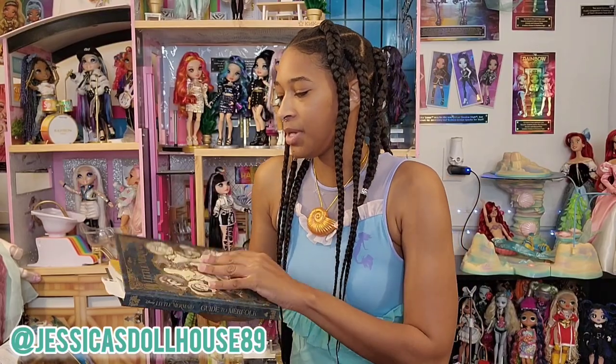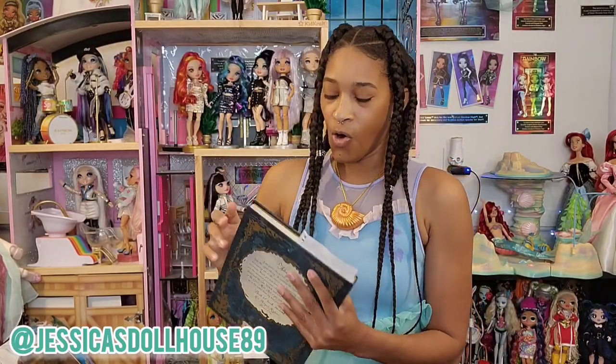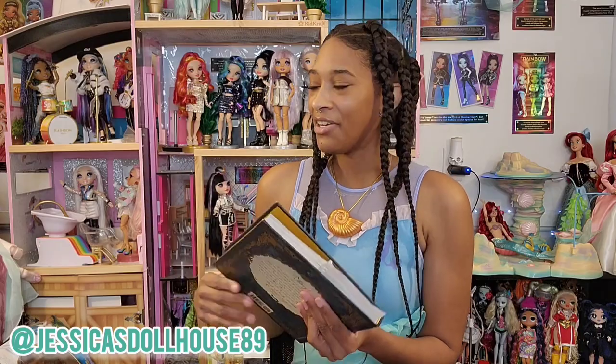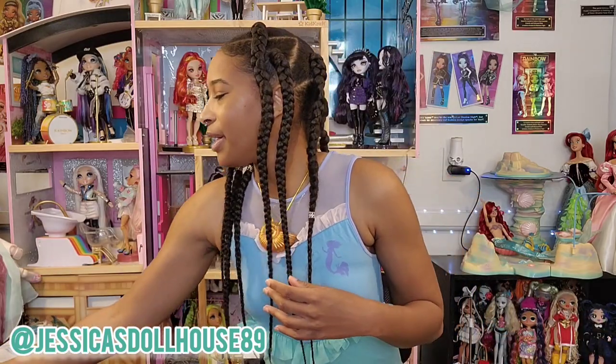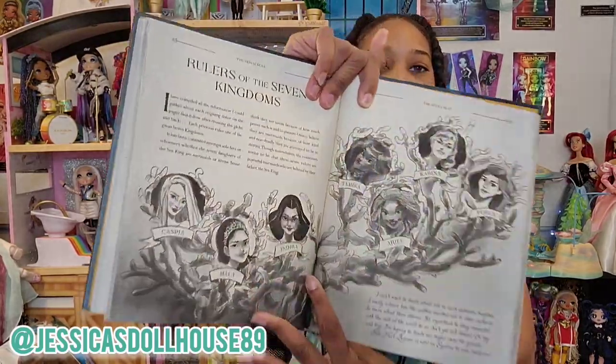I also purchased something else — The Little Mermaid Guide to Merfolk by Eric Guerin. This has been my resource to learn more about the sisters and mermaid folklore. I'm on page 62. In the back of this book there's more about Ariel and each individual sister. There's also a sheet showing me Ariel, her sisters, and their names. No spoilers, just the girls.